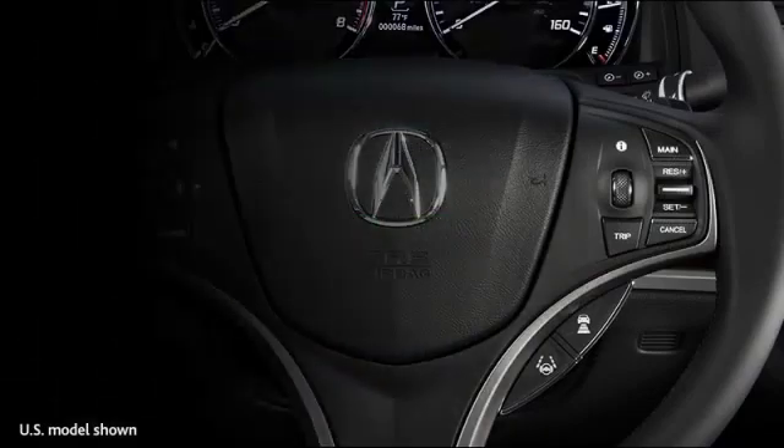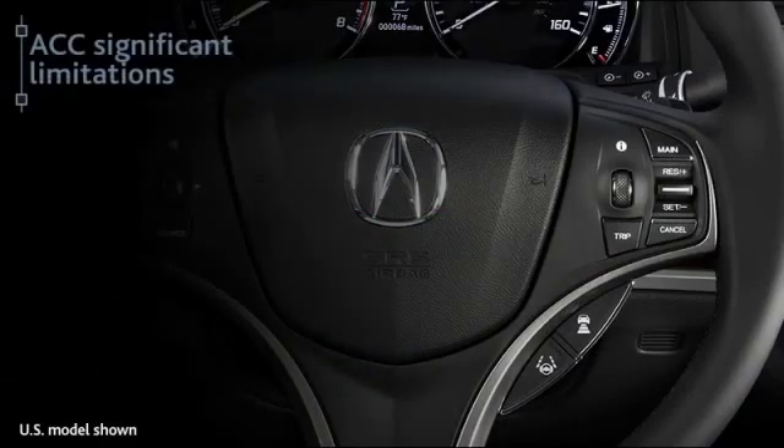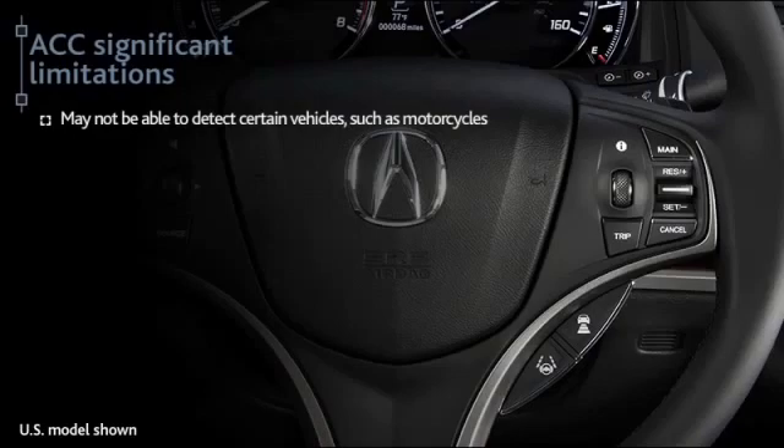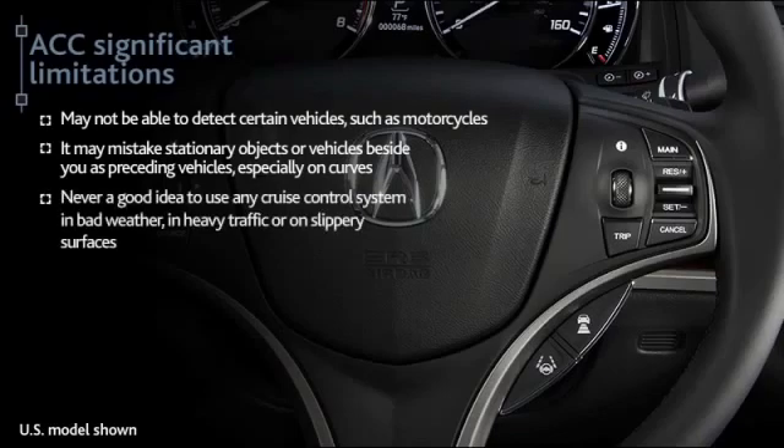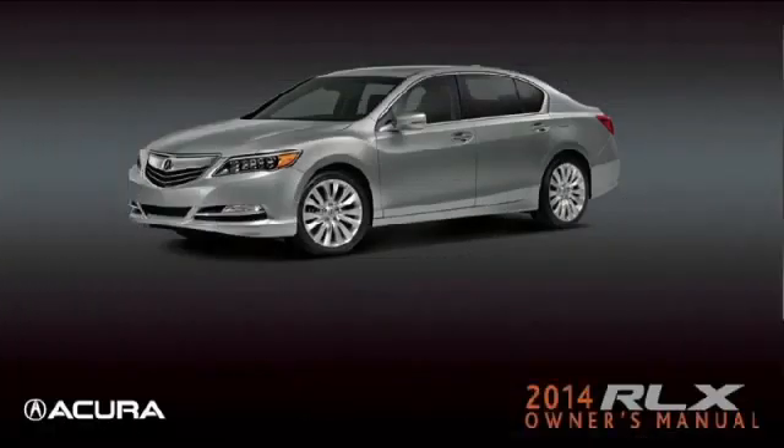Be aware that ACC does come with some significant limitations. The system may not be able to detect certain vehicles such as motorcycles, and it may mistake some stationary objects or vehicles beside you as preceding vehicles, especially on curves. It's never a good idea to use any cruise control system in bad weather, in heavy traffic, or on slippery surfaces. Please review the appropriate section in the owner's manual for detailed information and warnings.